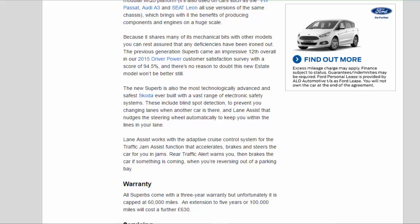The new Superb is also the most technologically advanced and safest Skoda ever built, with a vast range of electronic safety systems. These include blind spot detection to prevent you changing lanes when another car is there, and lane assist that nudges the steering wheel automatically to keep you within your lane. Lane assist works with the adaptive cruise control system for a traffic jam assist function that accelerates, brakes, and steers the car for you in jams. Rear traffic alert warns you and brakes the car if something is coming when you're reversing out of a parking bay.